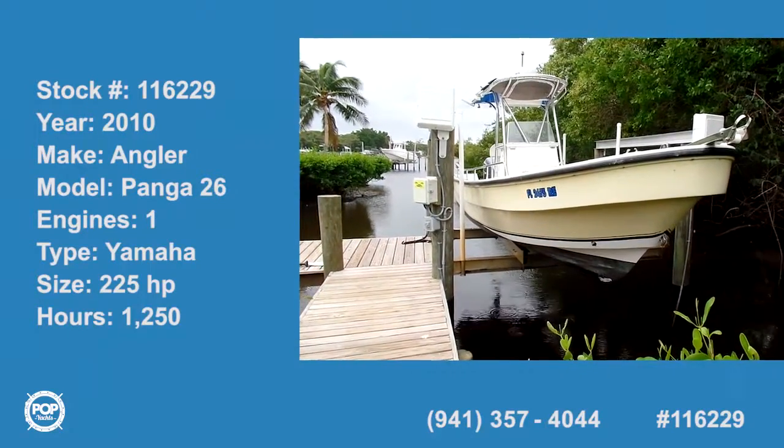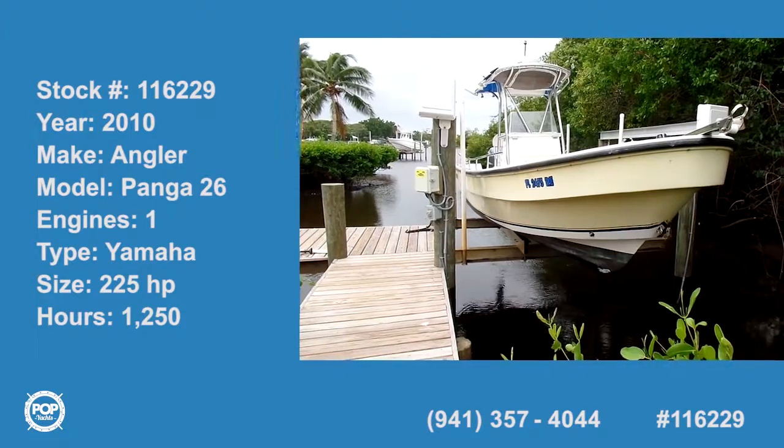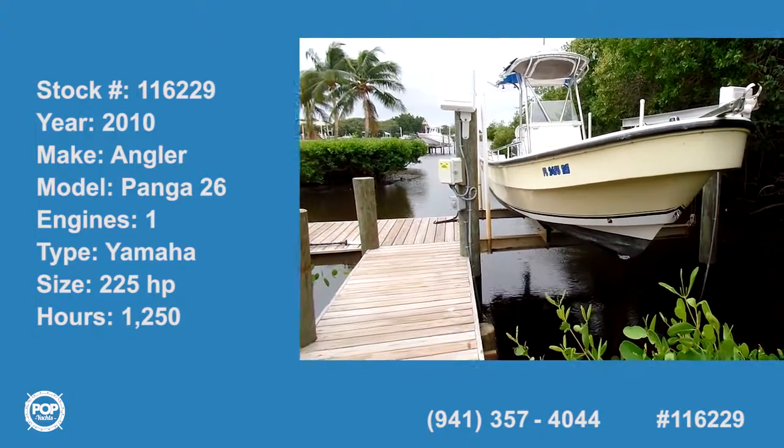This is Howard Barr in Tequesta, Florida, and we are on the exterior of an Angler Panga 26, stock number 116229.